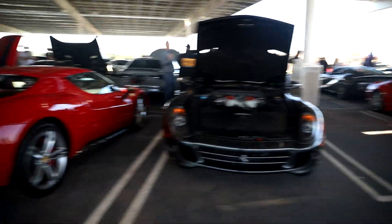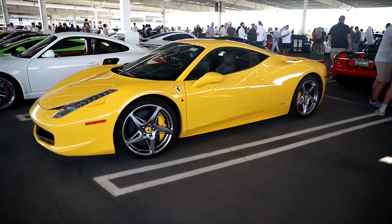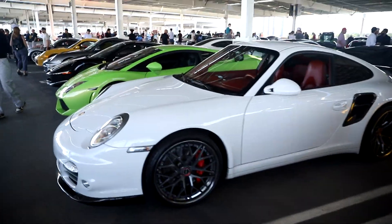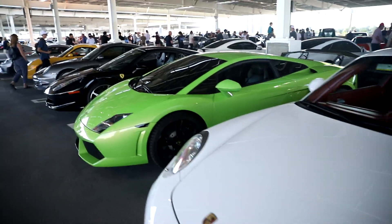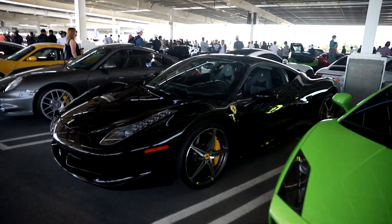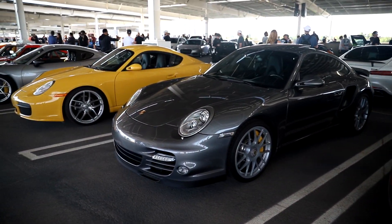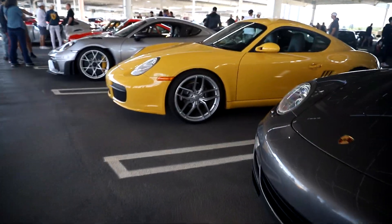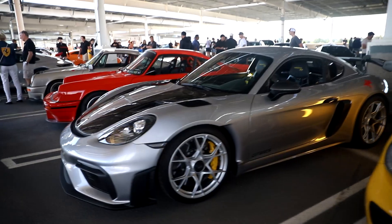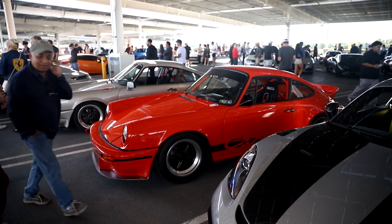Roma Spider. We've got a really nice yellow 458 - this car is awesome. A Turbo, Gallardo, another 458, another 458. We've got a GT4 RS and two older horses.